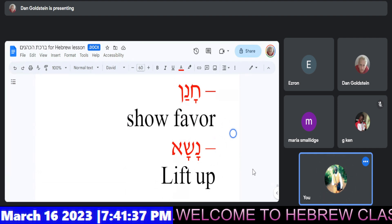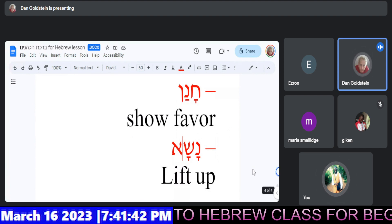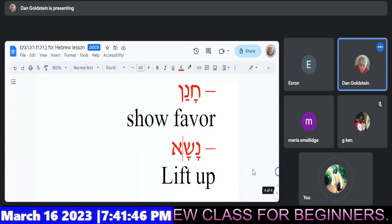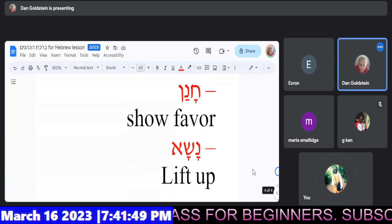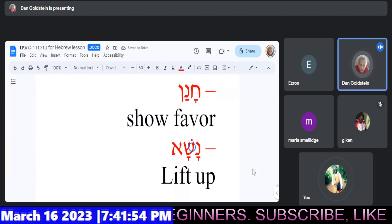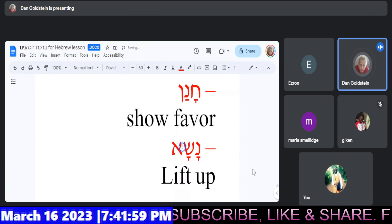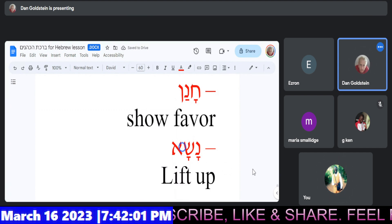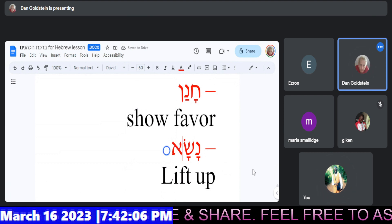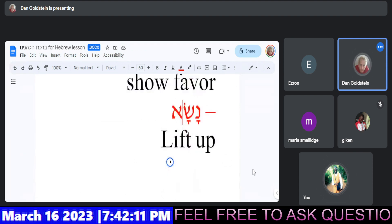So let me give you a little bit of help on this one. I apologize. It was right the first time. It's the nun. Here we go, try it once more. Nasats. There you go. Very nice. Lift up.